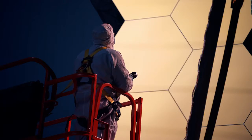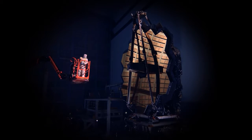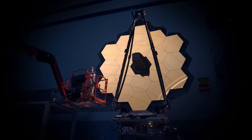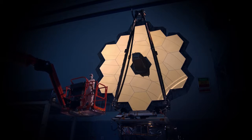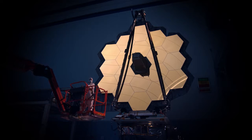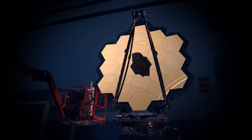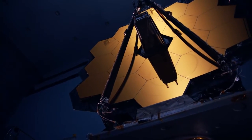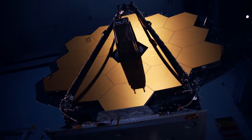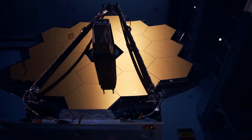After launch phase environment testing at Goddard, this segment will endure more cryogenic testing at the NASA Johnson Space Center. Later, the telescope will travel to Northrop Grumman in Los Angeles to be mated to its sun shield and spacecraft bus, thus completing the observatory's assembly — the James Webb Space Telescope: our new eye on the universe.